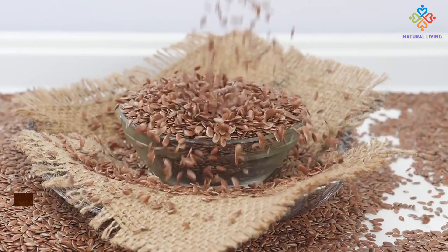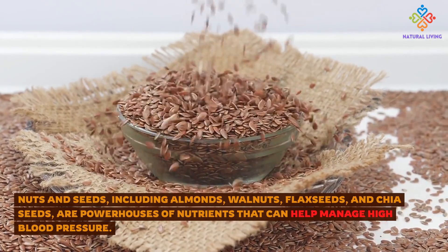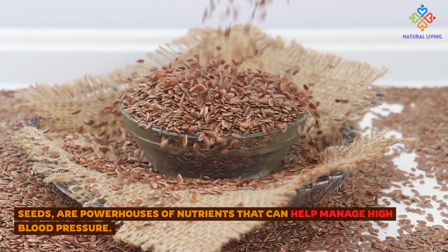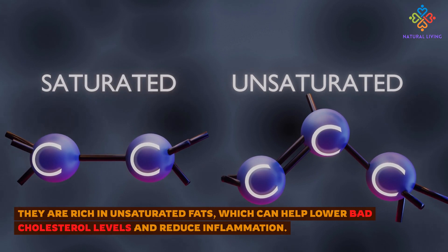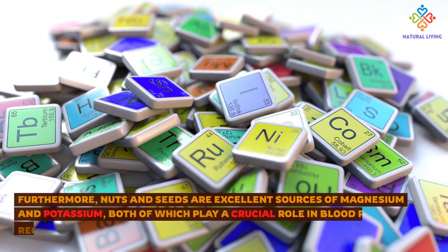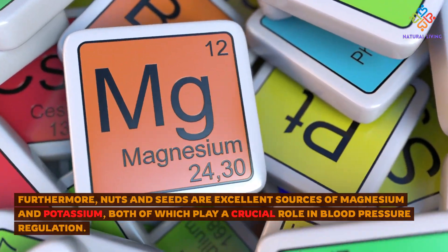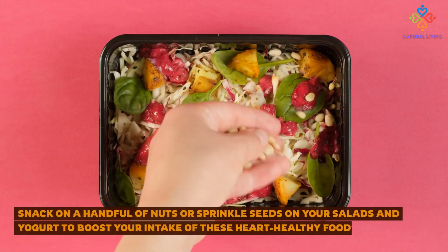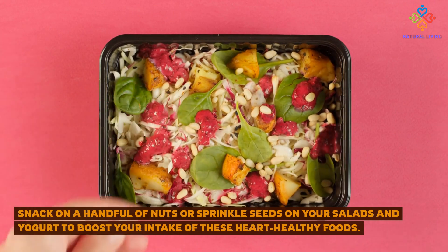5. Nuts and Seeds. Nuts and seeds, including almonds, walnuts, flax seeds, and chia seeds, are powerhouses of nutrients that can help manage high blood pressure. They are rich in unsaturated fats, which can help lower bad cholesterol levels and reduce inflammation. Furthermore, nuts and seeds are excellent sources of magnesium and potassium, both of which play a crucial role in blood pressure regulation. Snack on a handful of nuts or sprinkle seeds on your salads and yogurt to boost your intake of these heart-healthy foods.